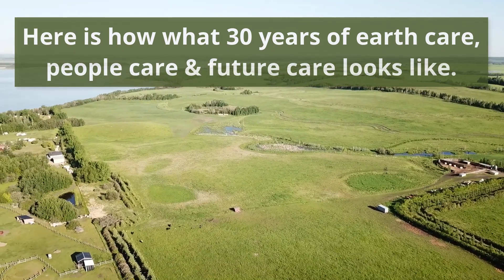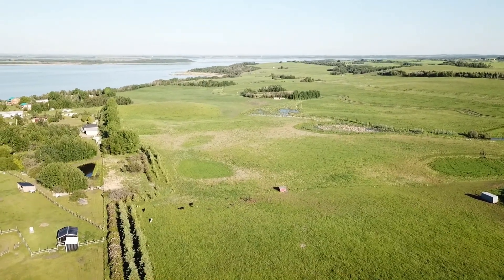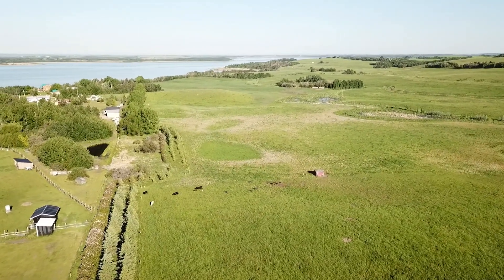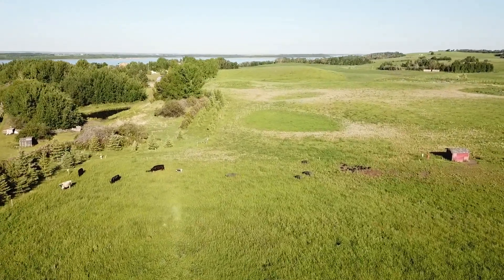The first thing you'll probably notice is all of the trees on our property. For the last 30 years we've been planting thousands of trees every single year. The placement of these trees was designed to help slow the wind down, capture snow, and provide food and habitat for not only our animals but a variety of wildlife as well.